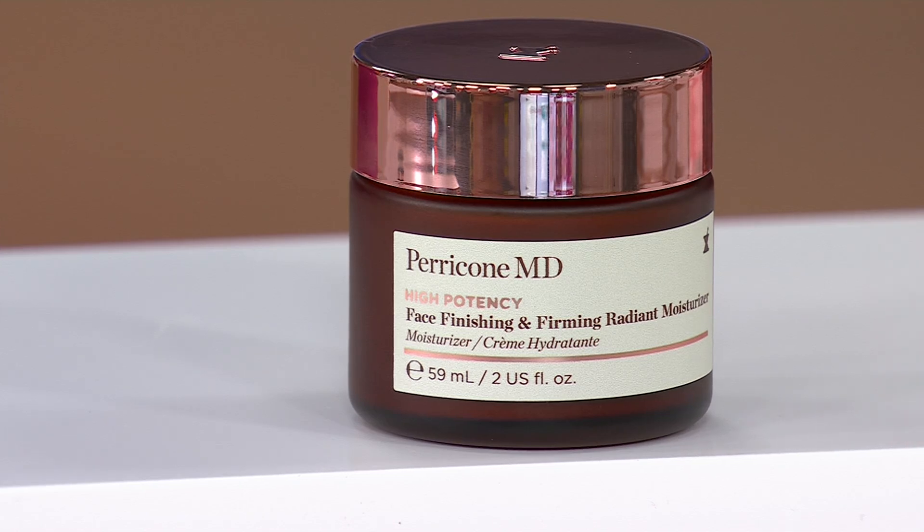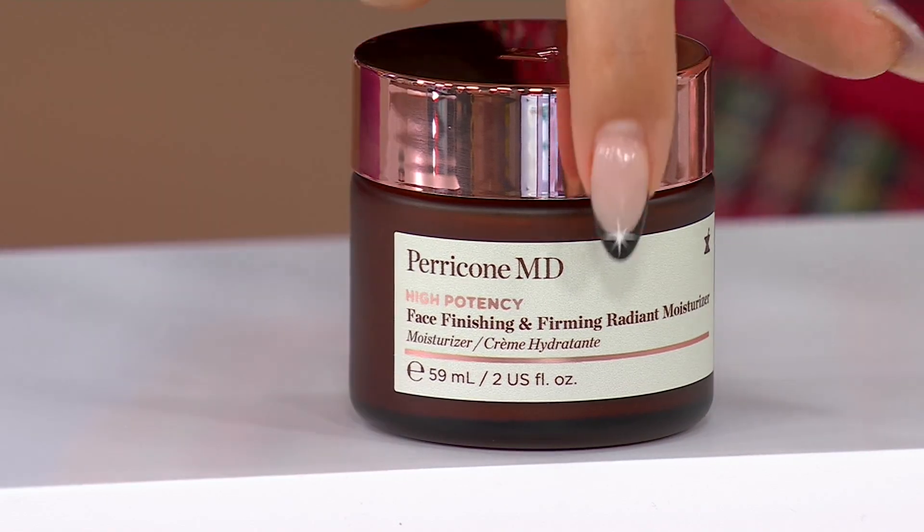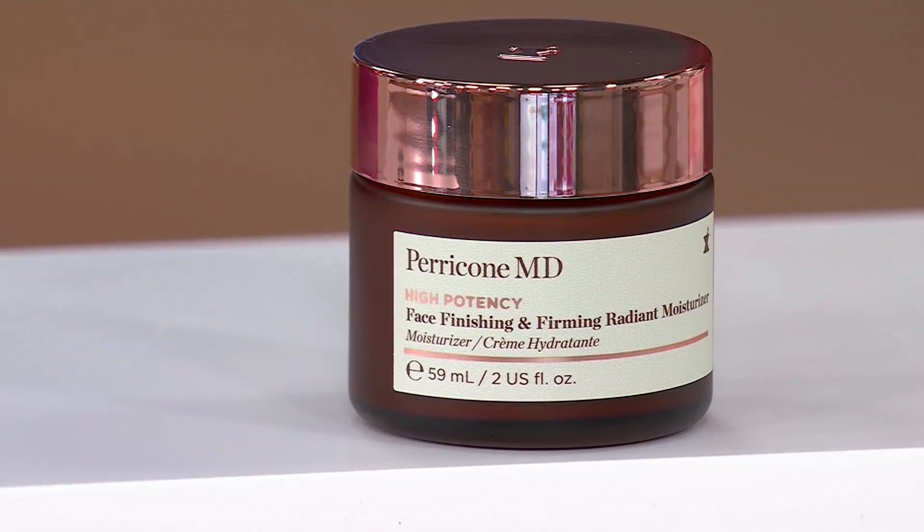They've taken that moisturizer that addresses firming of the skin, hydration of the skin, focusing on mature skin, and added in radiance. So this is going to give you that immediate radiant glow. We talked about the facial glow — the glow that's there when you're 20 that goes away. We're going to give it back.